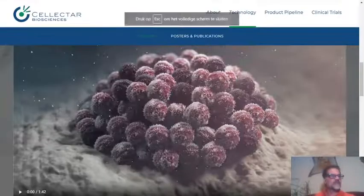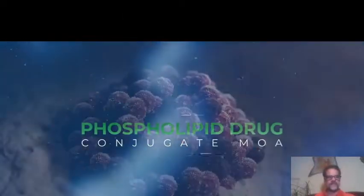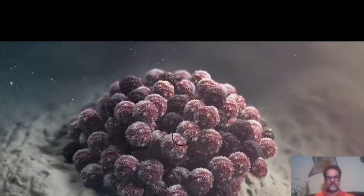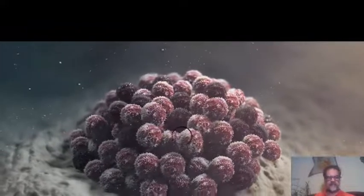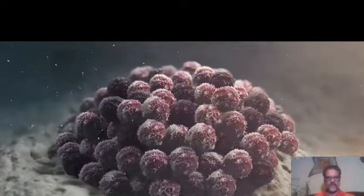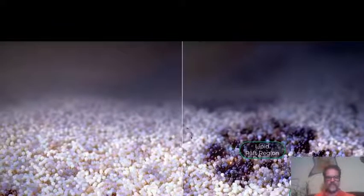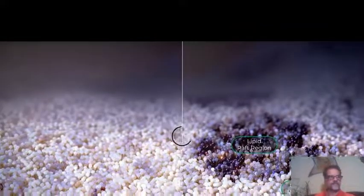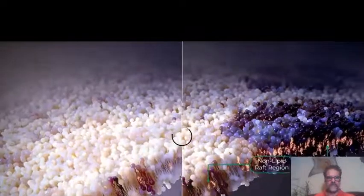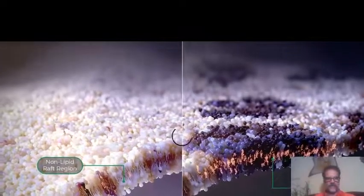Tumor cells have different metabolic needs than normal cells, resulting in modified cell membranes. Unlike normal cells, all tumor cells have increased presence of specialized regions known as lipid rafts, which are stabilized for up to seven days.